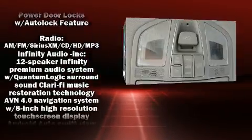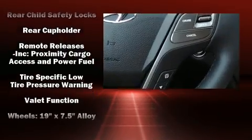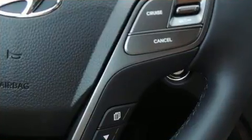Hyundai ensures the safety and security of its passengers with equipment such as head curtain airbags, traction control, and 4-wheel disc brakes with ABS.